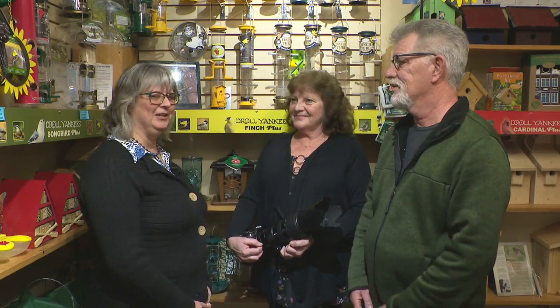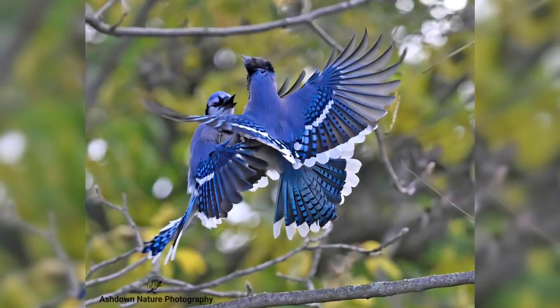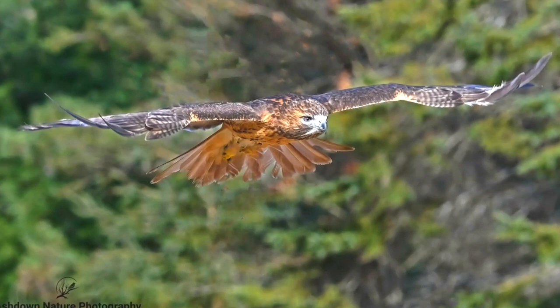Hi, I'm Brenda from the Avant Garden Shop. Welcome to another episode of the Garden Gate. Today I'm here with Tracy and John, two local photographers, and I follow them on a few different Facebook groups, and they make some beautiful photos. And we're just going to ask, where do you like to take your beautiful photos?